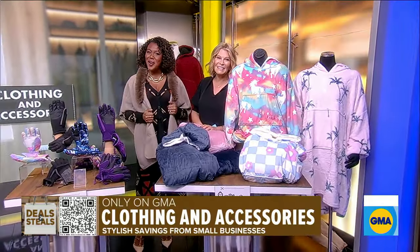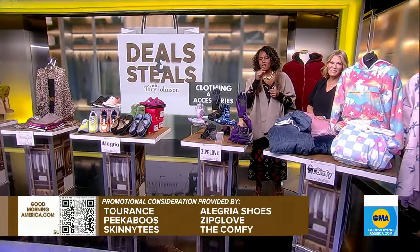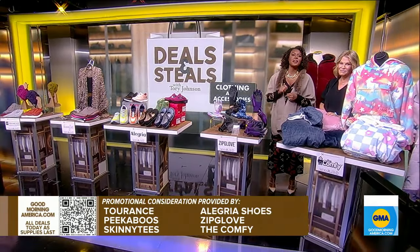We are getting comfy cozy today! That's what Saturday's all about. We have partnered with all of these great companies on these deals. Go right to the deals by using that QR code you see on the screen, or get them on our website, goodmorningamerica.com.